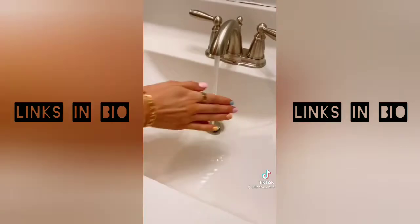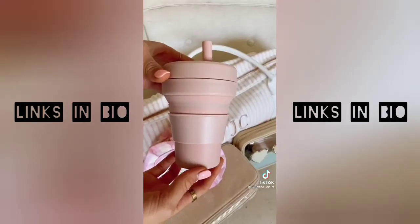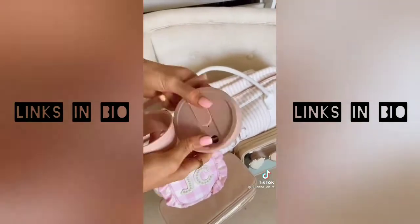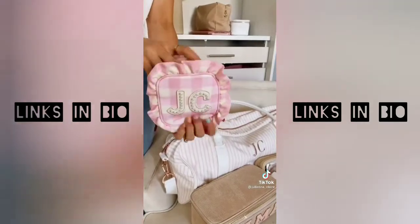Simply take a sheet and add water and the sheet turns into soap. It's super compact to fit into your carry-on. This reusable travel mug comes in lots of colors and collapses for easy storage. It's dishwasher and microwave safe. Link in bio to shop all products you see in this video.